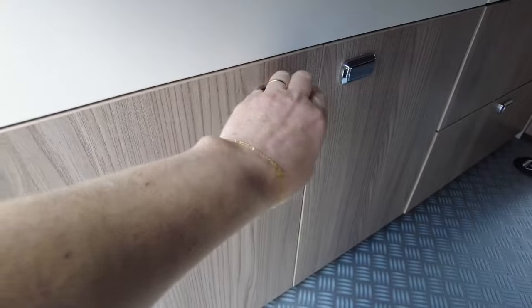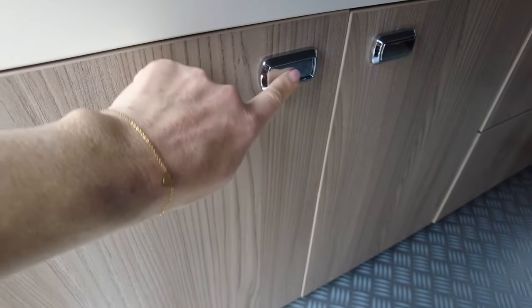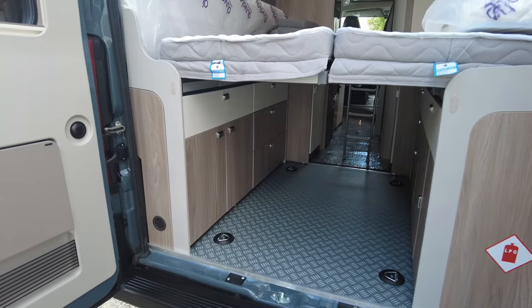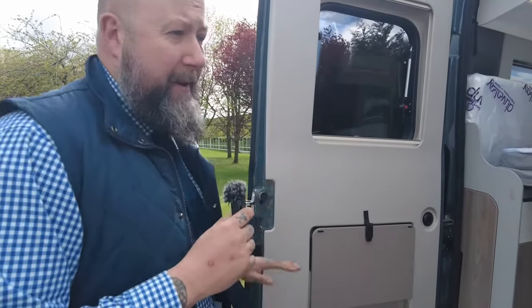It's really clever — being able to fasten the bed up means you can put your bikes in, awnings, there's loads of room for anything you want to take with you. And if you wanted to, you can leave the beds made up as well. So if you've got fold-away bikes or electric bikes that collapse down, there's loads of room in there for everything you'd need.